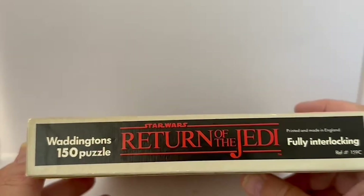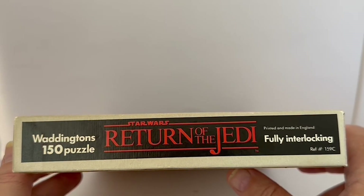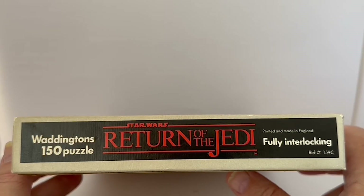Turning the box around, it says Waddington's 150 piece puzzle, Star Wars Return of the Jedi, printed and made in England, fully interlocking, reference number 159C.